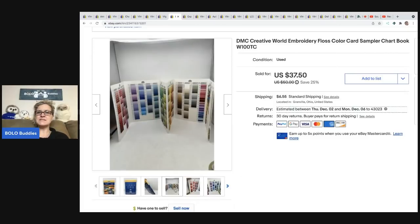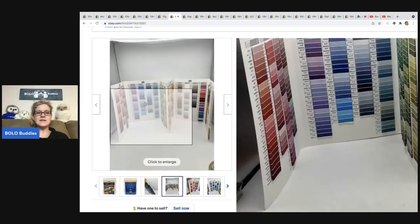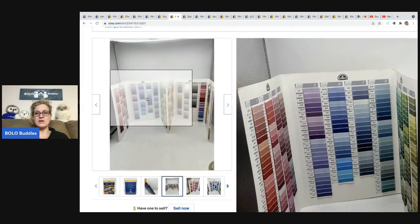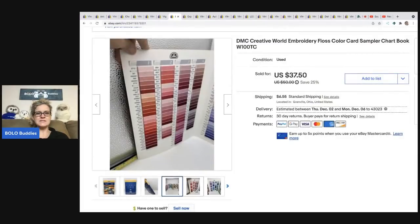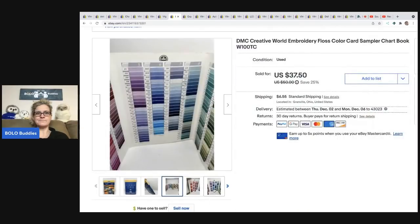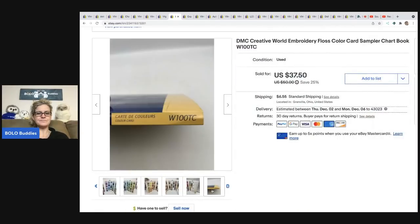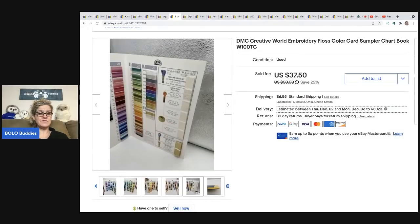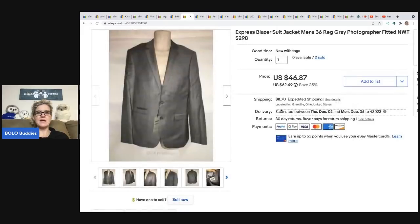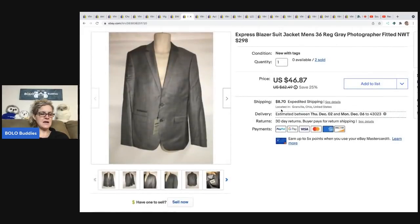This one is kind of cool — I was shocked by the comps. It's a DMC Creative World embroidery floss color card sampler. It's actual thread on the inside, not just dyed paper — a real color card sampler. I sold it for $37.50 plus shipping, the buyer was all in for $47.74, and I got it at a garage sale for 50 cents.